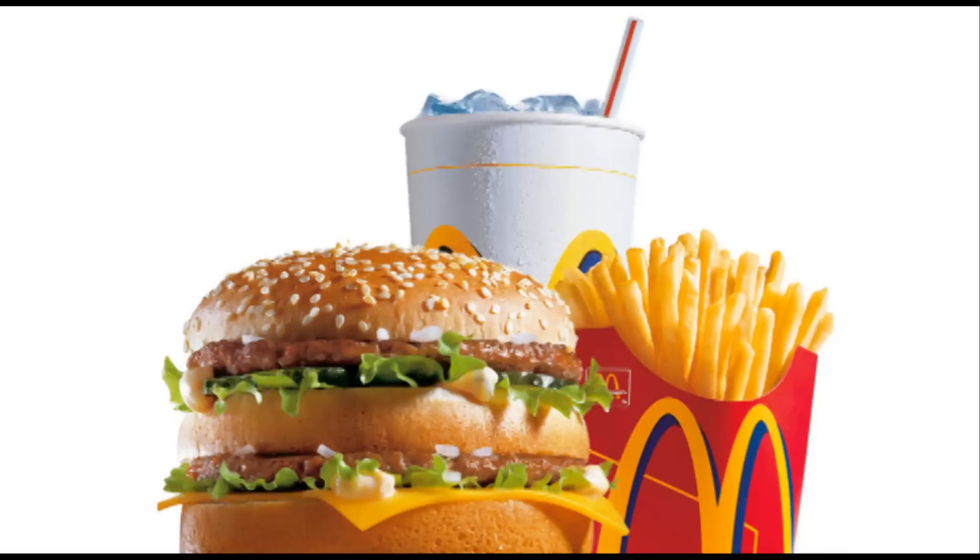It's like getting lunch at McDonald's. It's cheap and filling, you know exactly what you're going to get, but it also never surprises you.